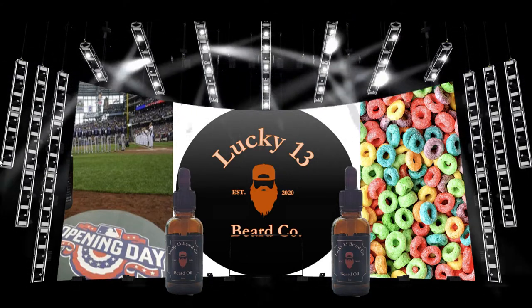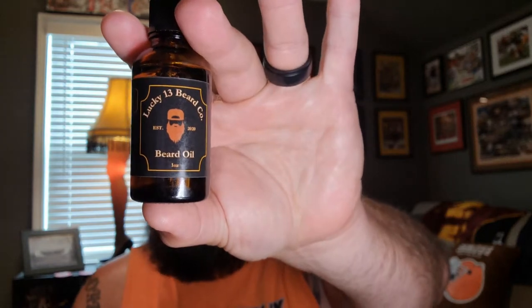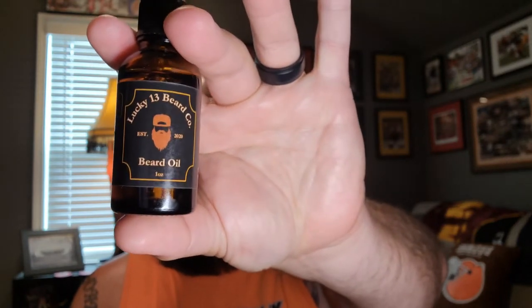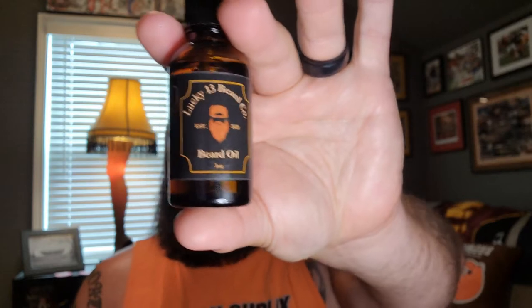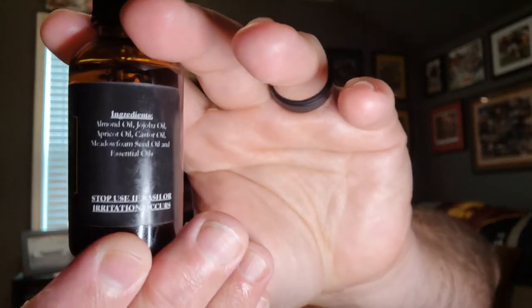Now we're ready to introduce you to Lucky 13 Beard Company. Starting off with their packaging: all of their oils come in one-ounce amber glass bottles with a dropper top, and their butters come in two-ounce amber glass containers with a black screw-on top. In regards to their labels, all of their labels look the same — they have a black label with Lucky 13 Beard Company in orange and white fonts, hence the orange and black color scheme.